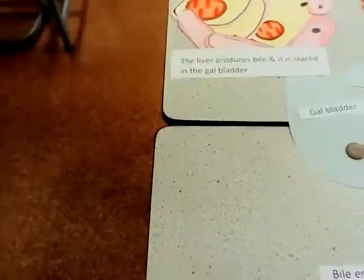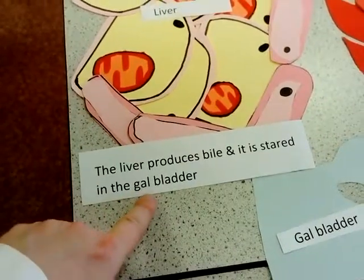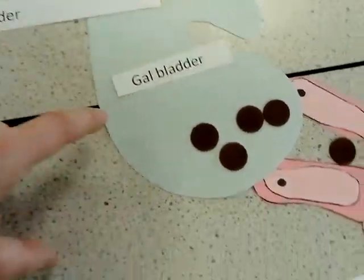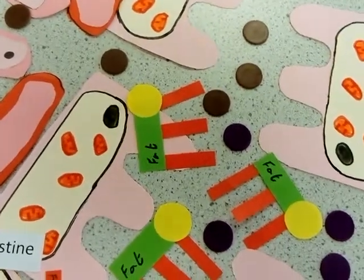The first thing to remember is that the liver is producing bile and storing it in the gallbladder. The gallbladder is not producing it. The bile is then released into the small intestines.